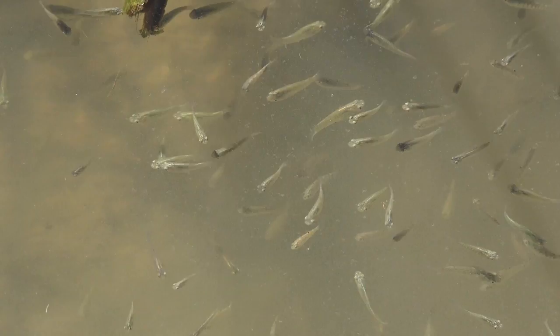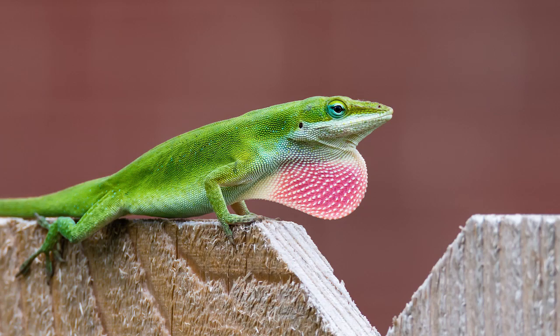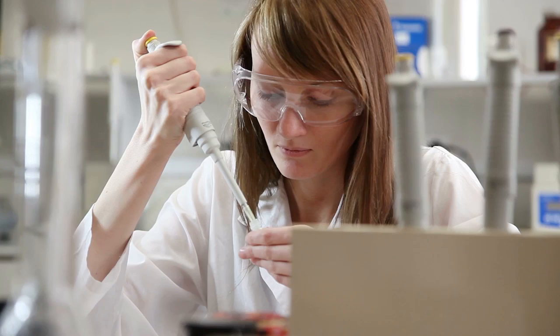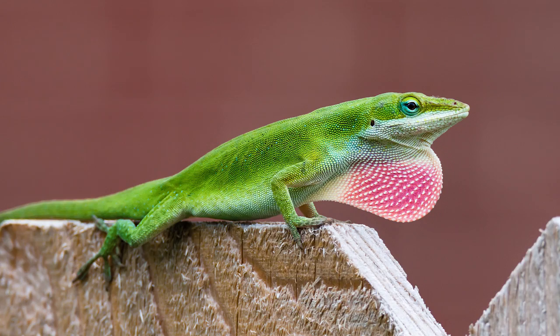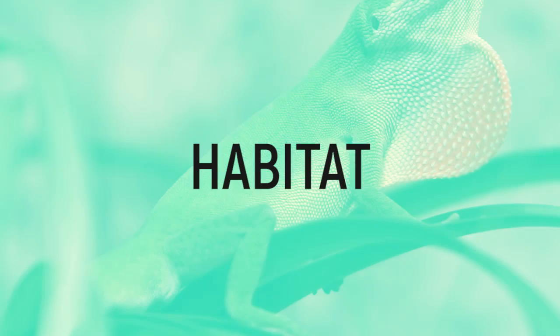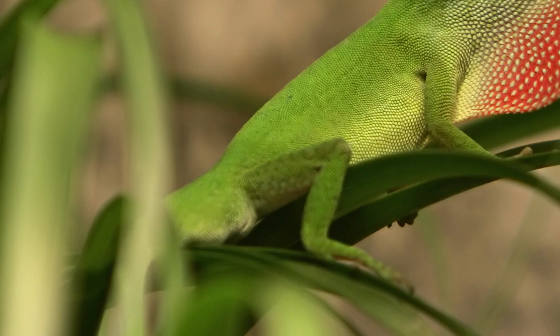Anoles. Anolis carolinensis are better known as the green anoles, and they've evolved right before our eyes. Within just 20 generations spanning 15 years, they had already made notable physical changes. Scientists wanted to study the invasion of the green anoles from Florida, perpetuated by the brown anoles from Cuba. Both types of anoles are similar in size, diet, and habitat, meaning there was direct competition for resources. They both enjoy perching on low branches and tree trunks. However, soon after the invasion of the brown anoles, the green lizards began climbing higher up in the trees.